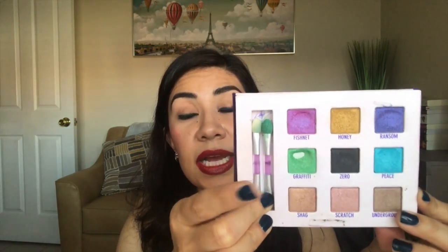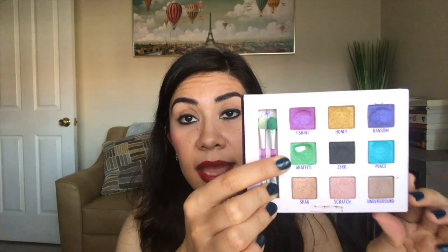Then I also wanted to hit pan on the Urban Decay Shadow Box eyeshadows, which are these right here. I've only been able to hit pan on one — in the color Graffiti — because I had put this eyeshadow in a project pan. My goal was to hit pan on these four and then use up these three, but that's not going to happen. I really doubt that will happen this year. Currently I have this eyeshadow in a project pan, but I don't think I'm going to meet my goals for this one.